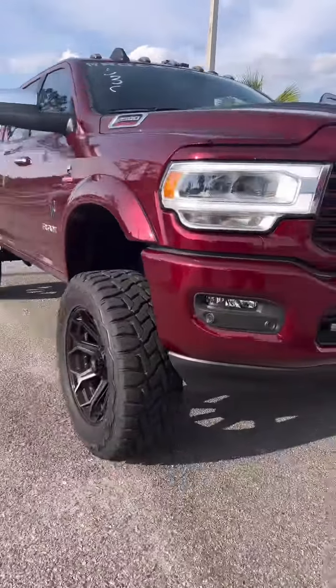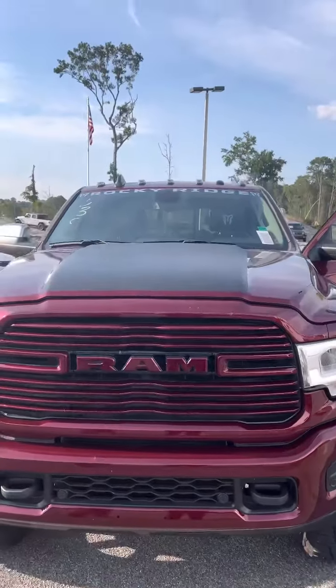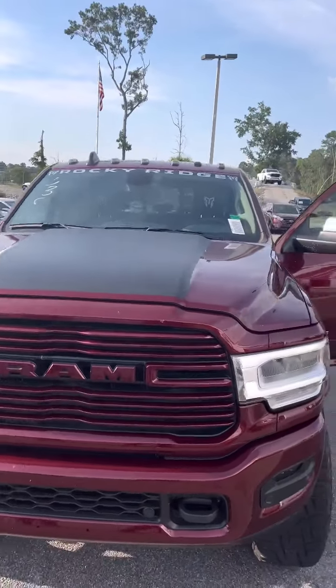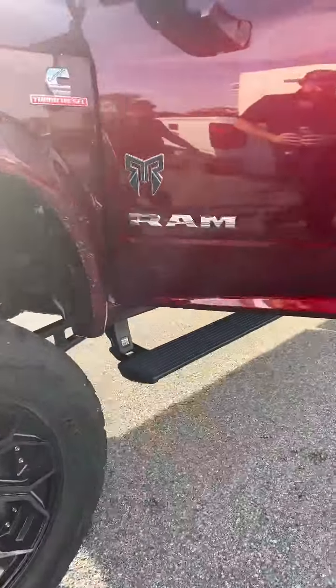As you can see as we pan up, we have that stripe coming down the middle. We're gonna work our way to the driver's side and go over some other features here.